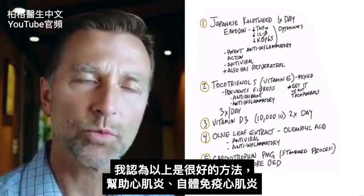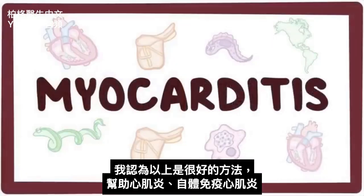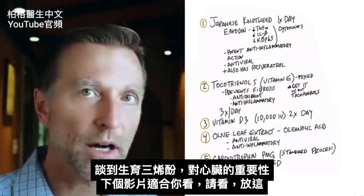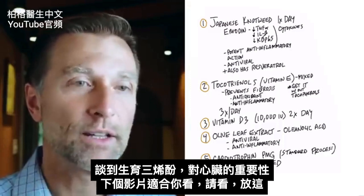So there you have it — what I think is a really good protocol for either myocarditis or autoimmune myocarditis. Since we touched on tocotrienols and the importance of tocotrienols for the heart, I think the next video would be the best one for you to watch.